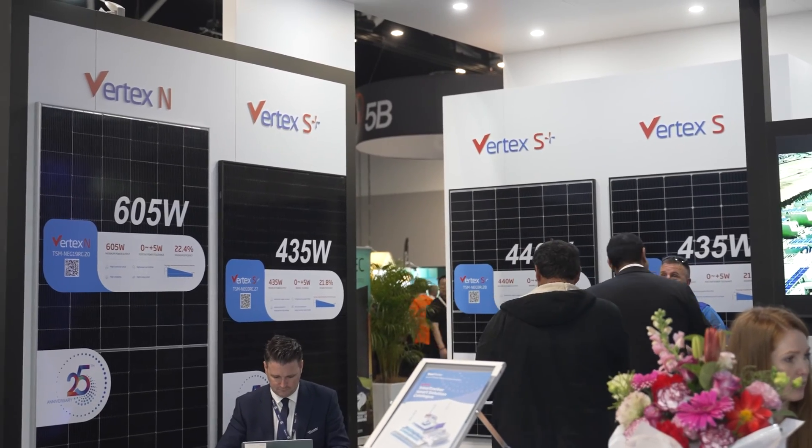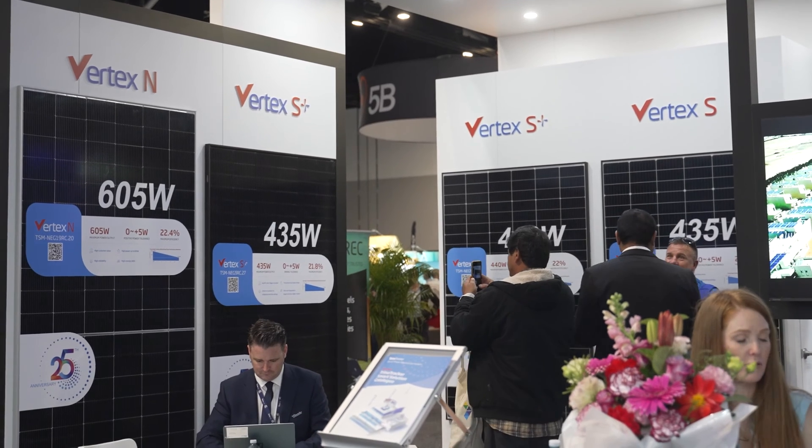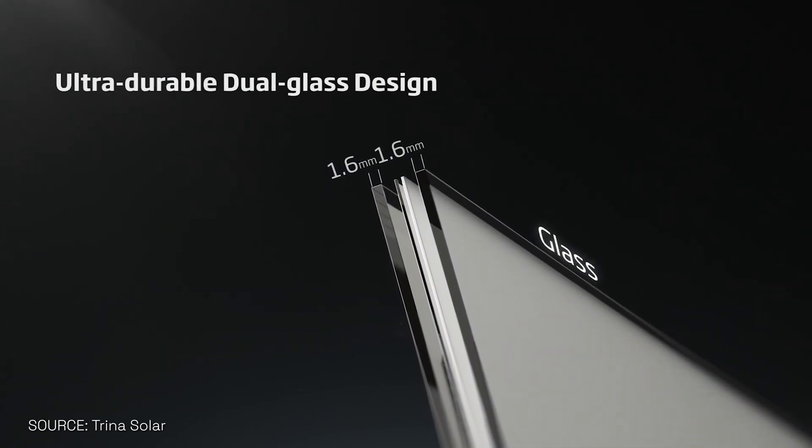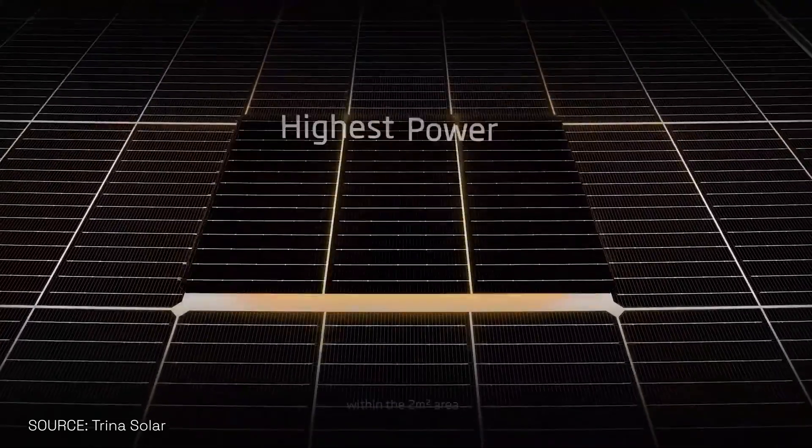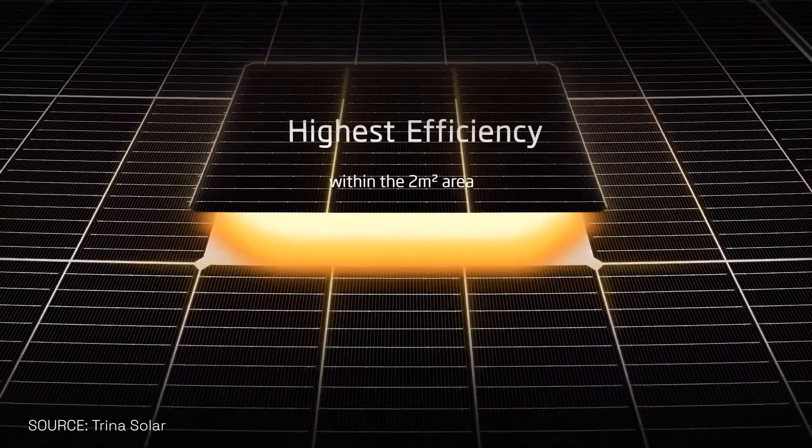We're actually launching our N-Type panels across the range, and these N-Type panels come with dual glass — no back sheets anymore. It actually gives better reliability, more durability, and you get a high energy yield from these. So that's basically what we're showcasing, and that shows a differential to lots of other panels that you see on the floor today at All Energy.